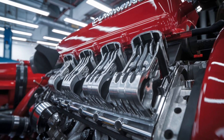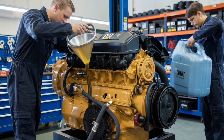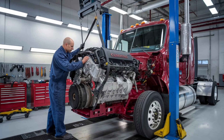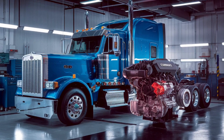If you found this comparison insightful, don't forget to like, subscribe, and hit the notification bell for more in-depth analyses. And remember, the road to knowledge is always under construction. Stay tuned for more comparisons and trucking insights. Until next time, drive safe and keep those engines roaring.